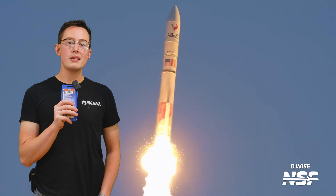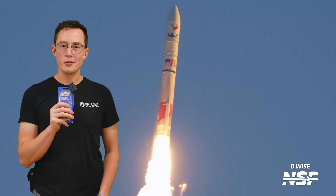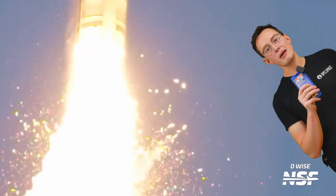Sponsored by Brilliant. Northrop Grumman needs a little help with their solid rocket motor program, and as an overconfident man with a YouTube channel, I think I'm the best person to help.